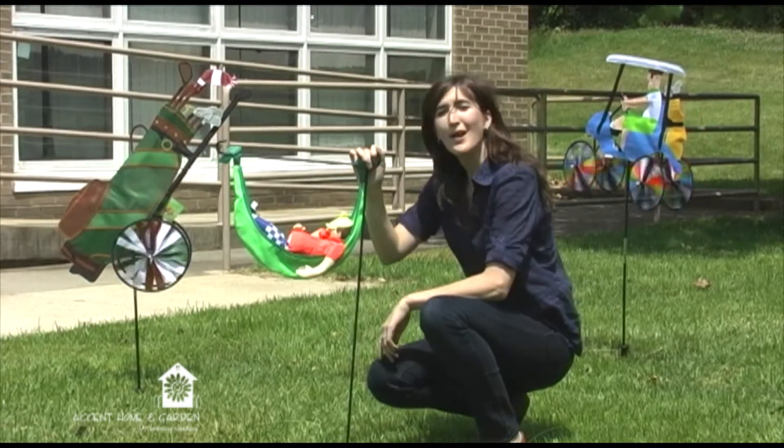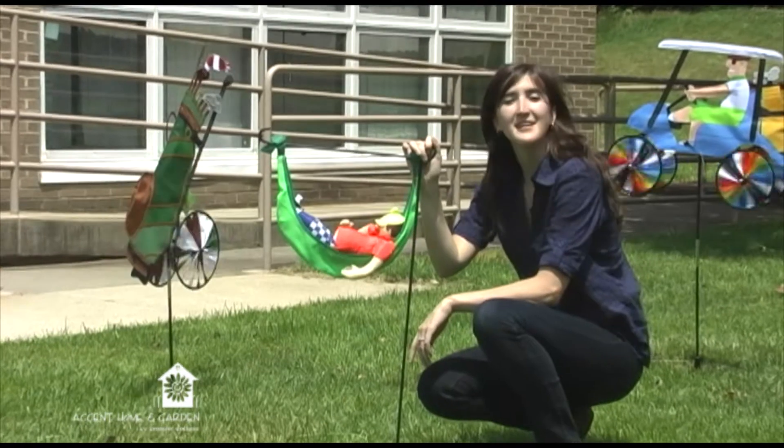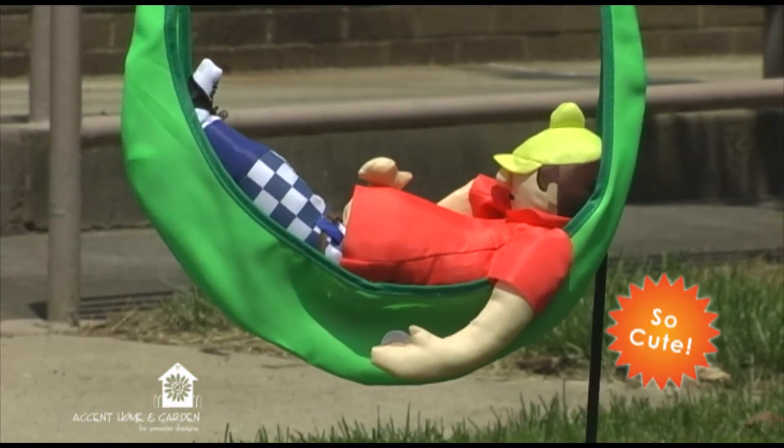One of our best selling product lines, the Accent Garden Charms, features this goofy golfer — the 19th hole. This guy fits on a regular garden size flagpole.